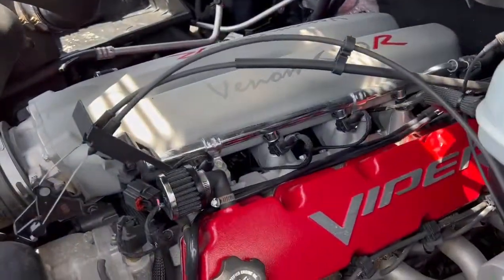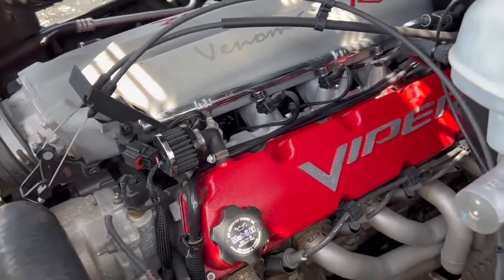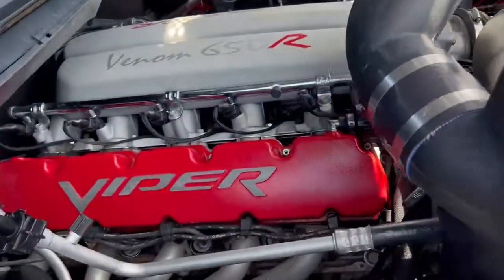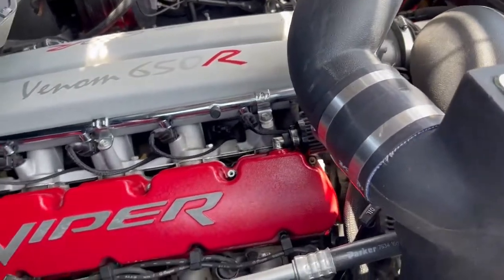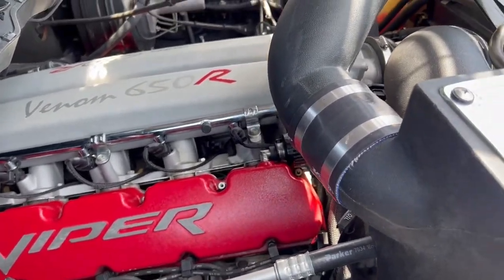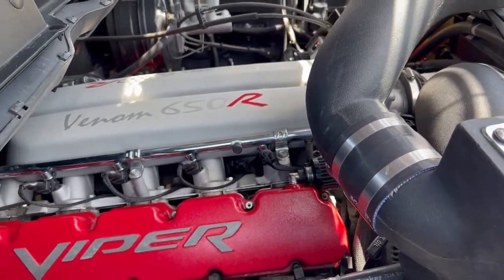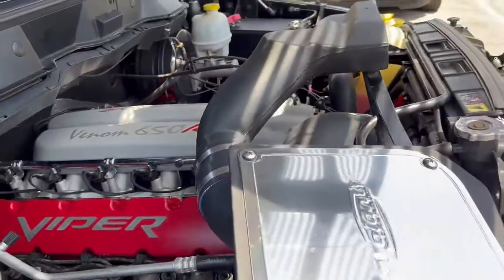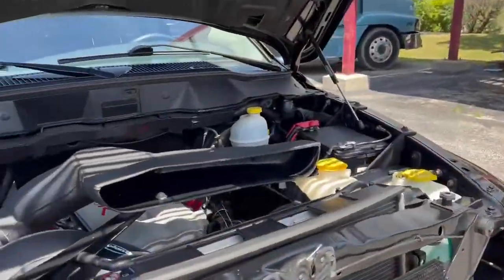Very smooth idle — V10, obviously, lots of cylinders. Very smooth idle. This truck will be sold with a cold air, no check engine lights, no major leaks. This is a fresh DLT inspection, fresh safety inspection, oil change, good brakes, and ready to go cruising.